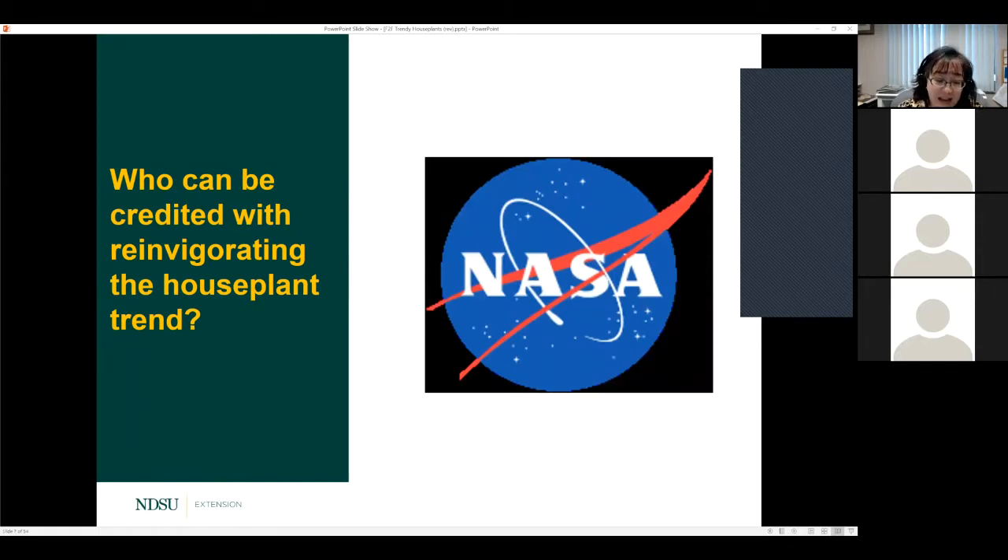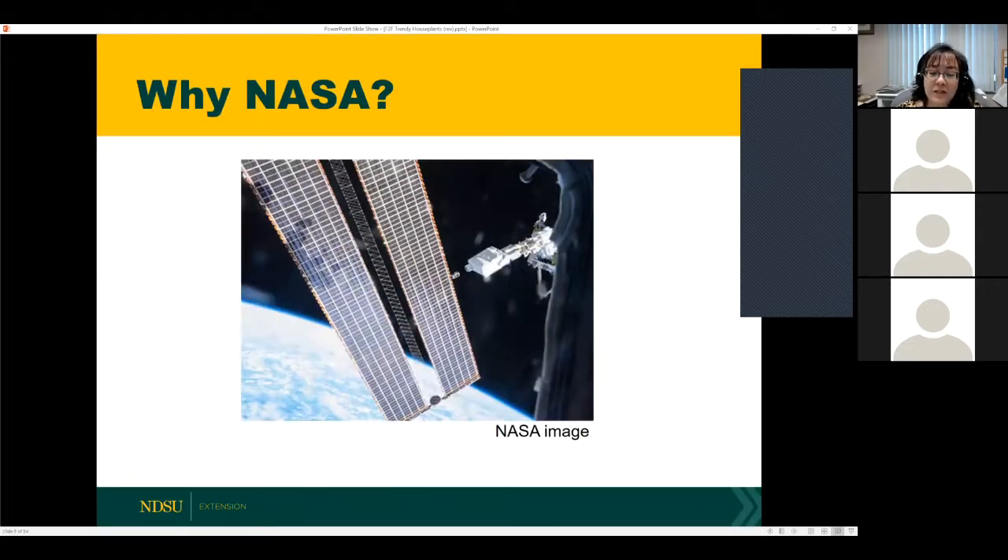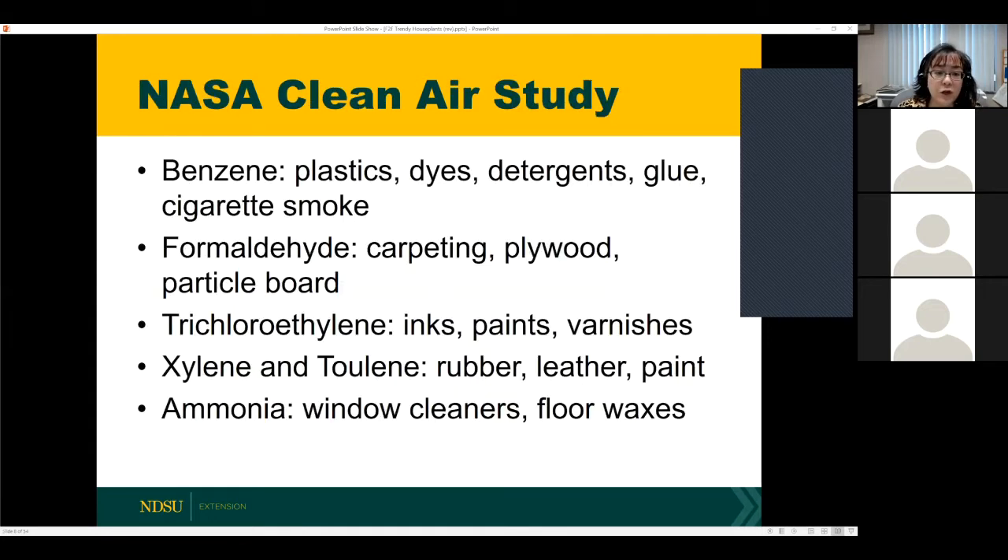That's because of the space station, which is essentially a tightly sealed building. The space station has furniture, carpeting, plastics, and synthetic fibers. We know that many common furnishings and finishes can off-gas indoor air pollutants. At home we can open our windows, but NASA's space station can't — it has to be tightly sealed. So NASA decided to do a study to find out how they could remove some of these indoor air pollutants, and they turned to houseplants.